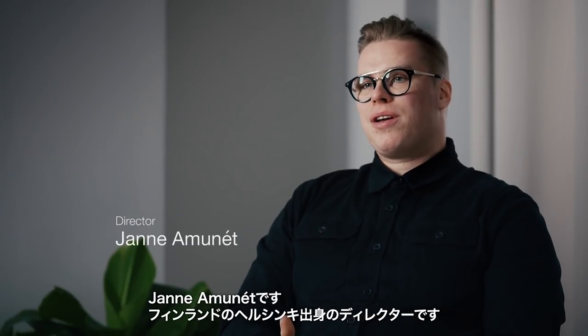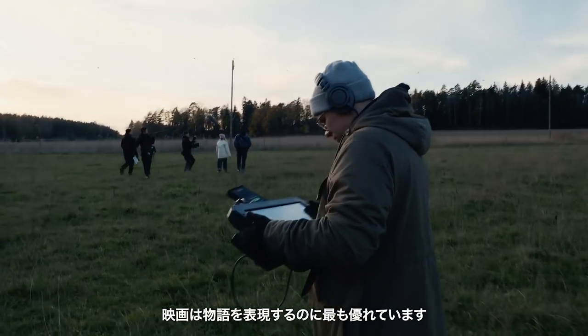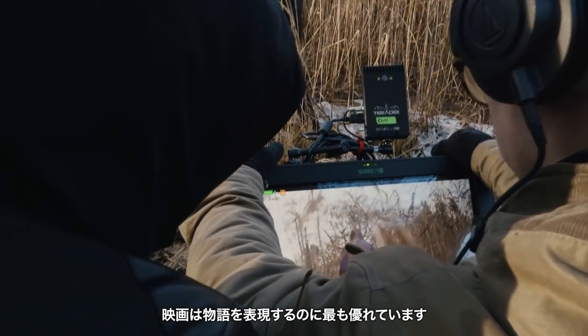Hi, my name is Jana Amine. I'm a director, I'm from Helsinki, Finland. For me, the movie is kind of like the pinnacle of storytelling.